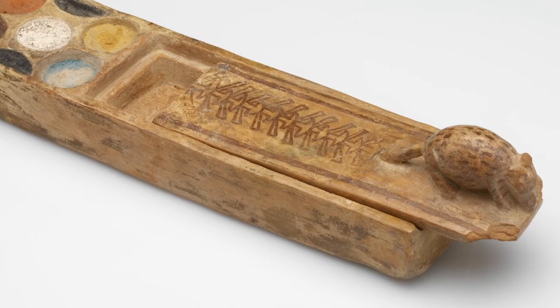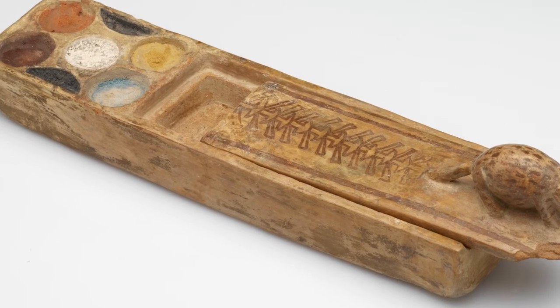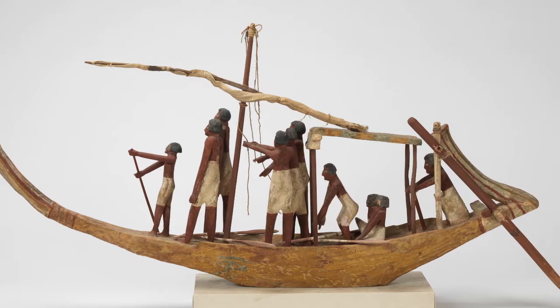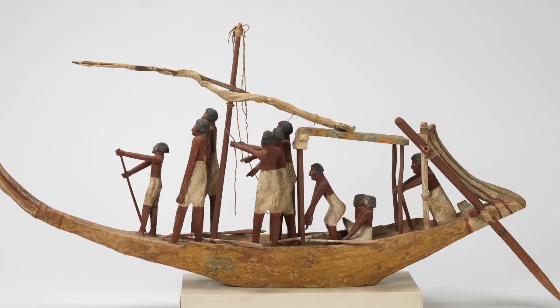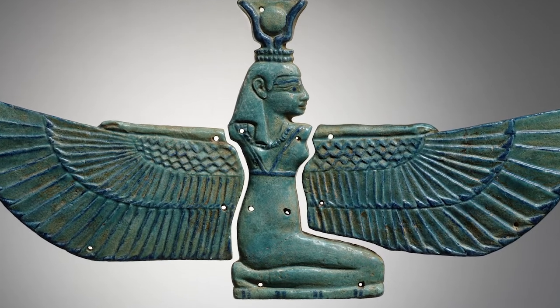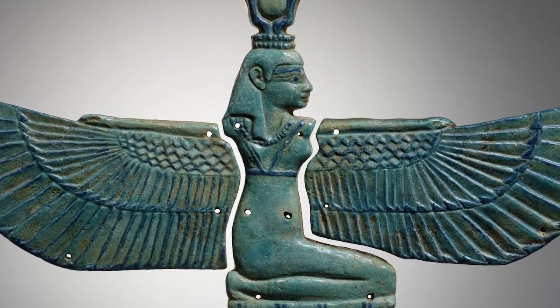On the sixth floor of the RISD Museum there are two rooms filled with amazing artifacts from ancient Egypt. Most of these objects are thousands of years old. By looking closely at artifacts you can begin to learn about the lives of ancient Egyptians. Think about if people from the year 4020 could see a few things from the room you're sitting in — maybe the device you're watching this on or some furniture. They'd learn a lot about how we live today.